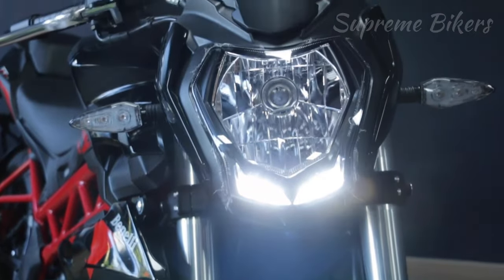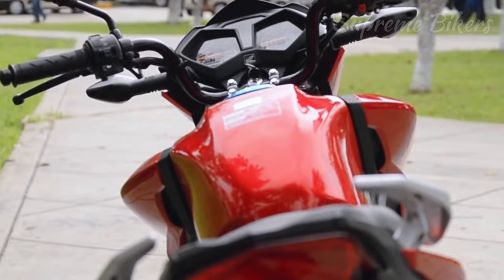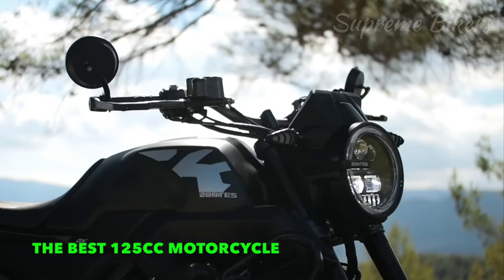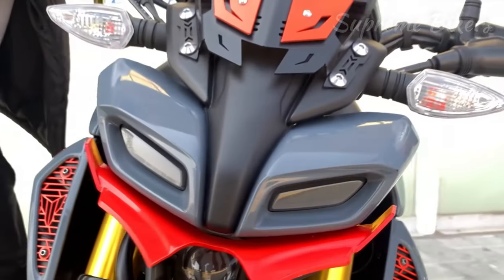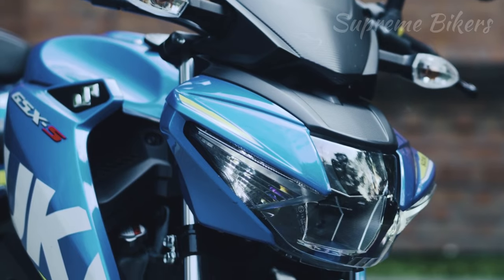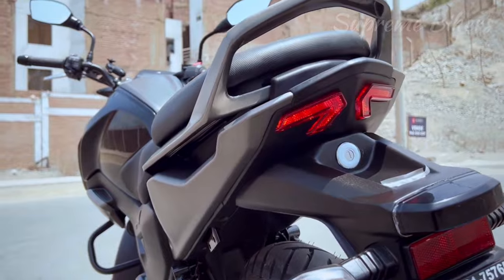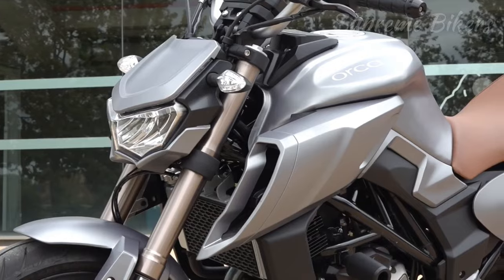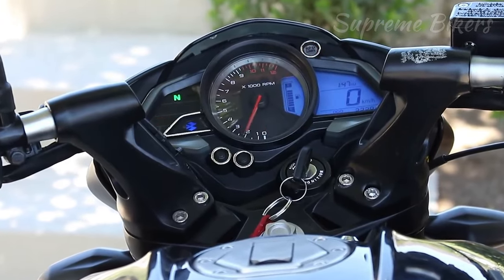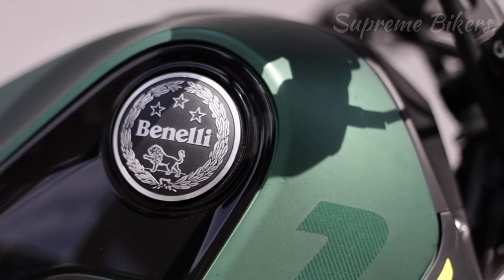Hello guys, welcome to one more video for the channel. This time I want to present the five most powerful and radical 125 cubic centimeter naked motorcycles worldwide, which belong to the select group of premium motorcycles and the most exclusive first level of low displacement, being much more powerful than other models of higher displacement. I will cover the most important mechanical and technical characteristics of each motorcycle.